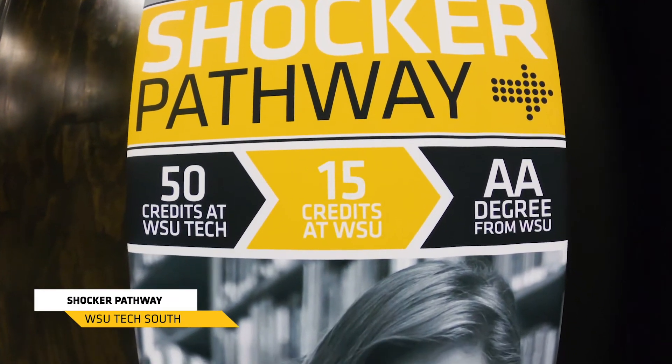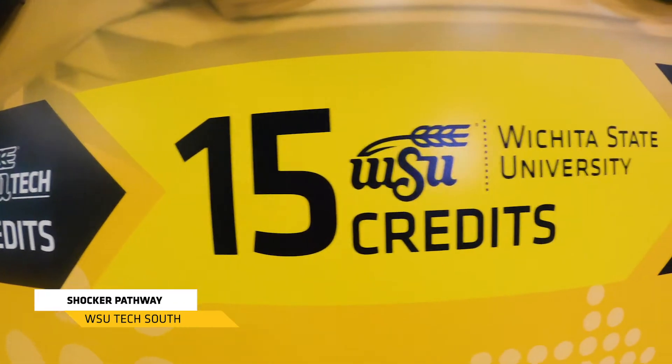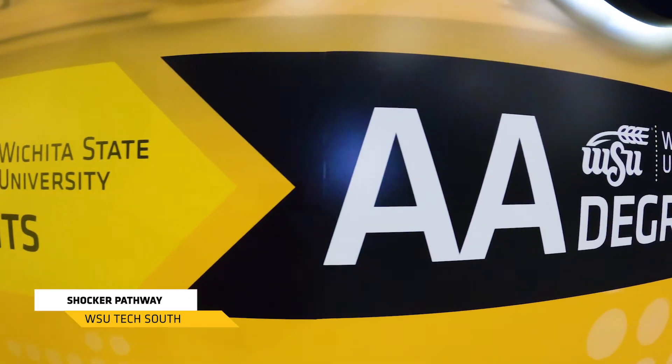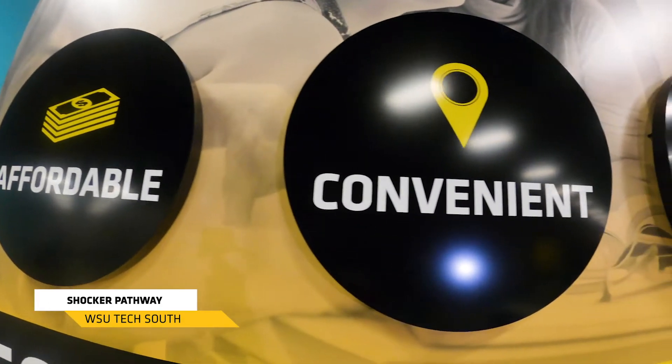The Shocker Pathway program is a way for you to start taking classes here at WSU Tech before rolling over to Wichita State University. You would get dual advising — an advisor here at WSU Tech and an advisor at Wichita State University — and they're going to work together to make sure that whatever classes you take with us will transfer to the university. It's incredibly affordable.